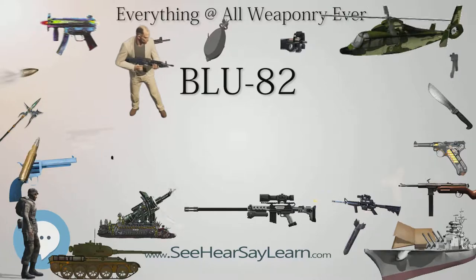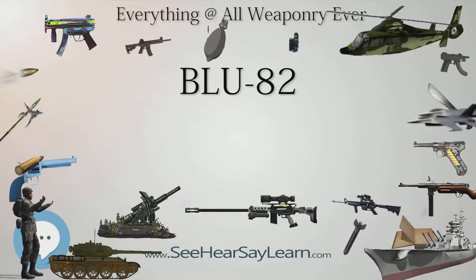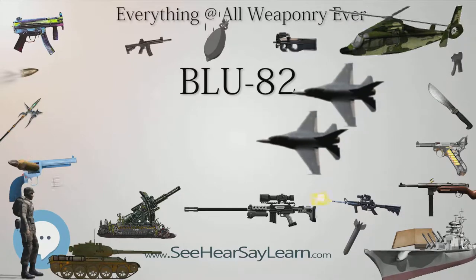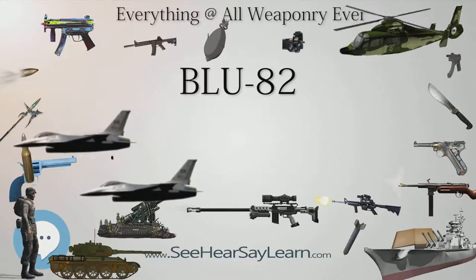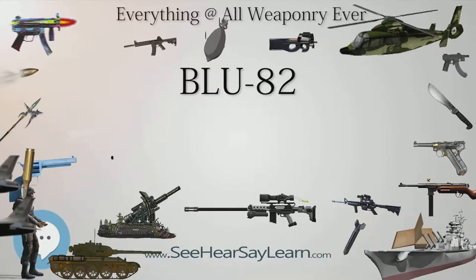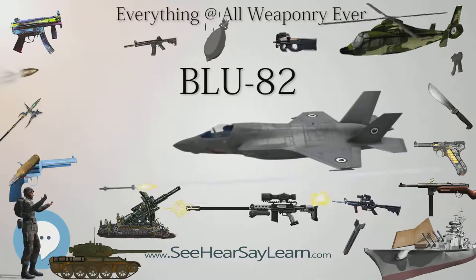The BLU-82 uses ammonium nitrate and aluminum — C-F aminol. The warhead contains 12,600 pounds (5,700 kilograms) of low-cost GSX slurry: ammonium nitrate, aluminum powder, and polystyrene.